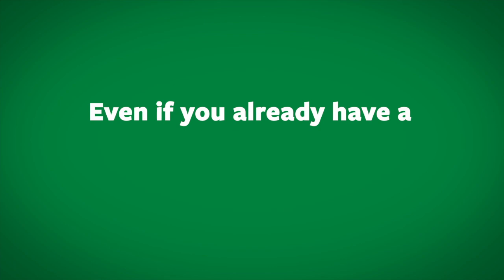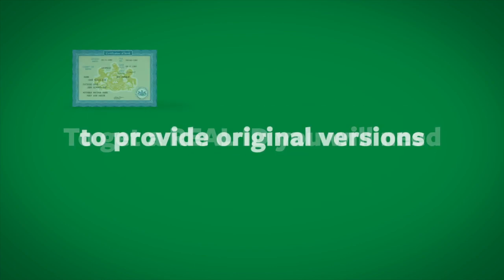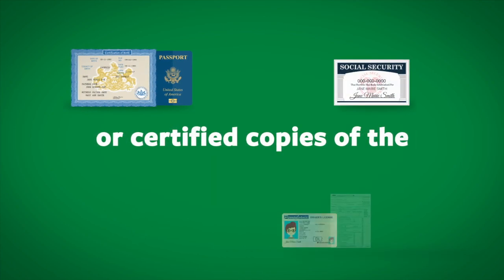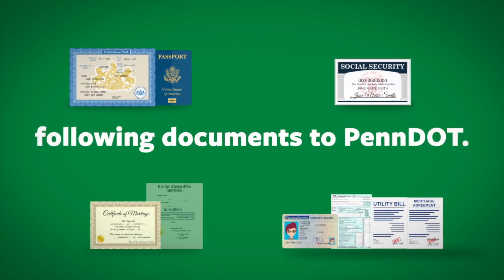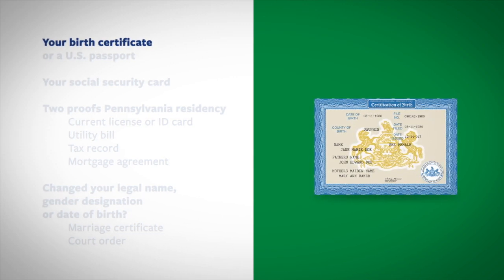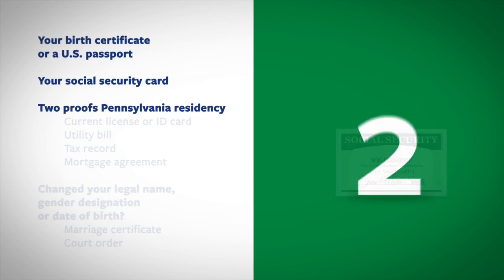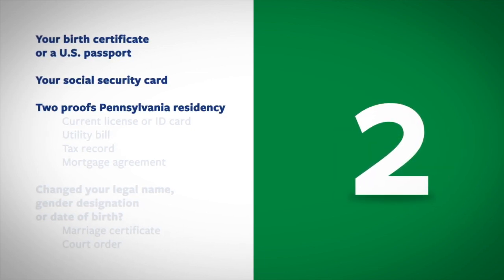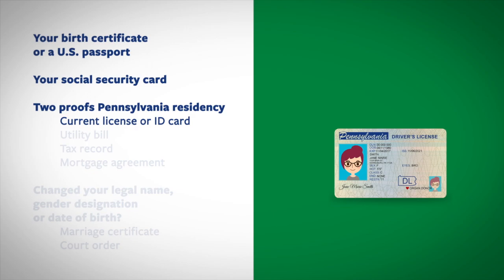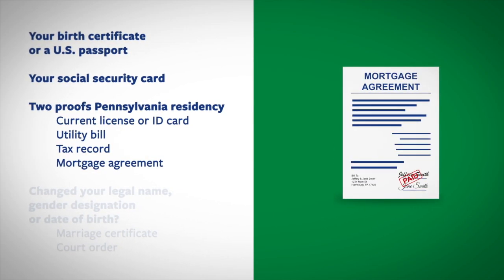Even if you already have a Pennsylvania driver's license or photo ID, to get a Real ID, you will need to provide original versions or certified copies of the following documents to PennDOT: your birth certificate with a raised seal or a valid US passport, your Social Security card, and two proofs of your Pennsylvania residency, such as your current license or ID card, a utility bill, tax record, or mortgage agreement.